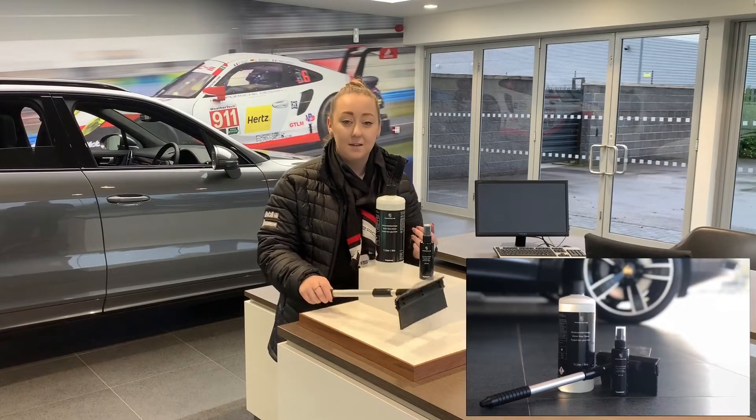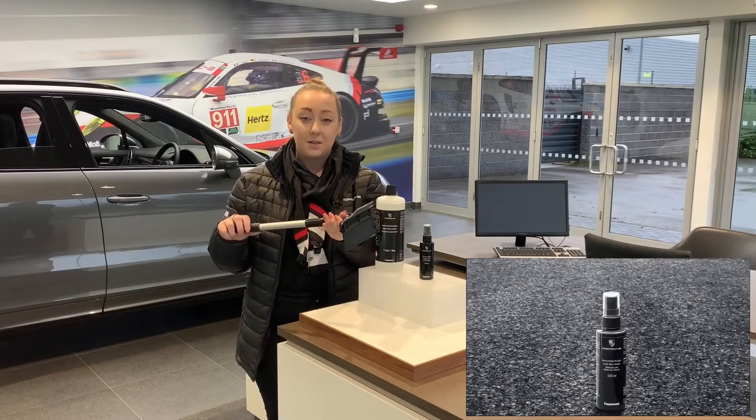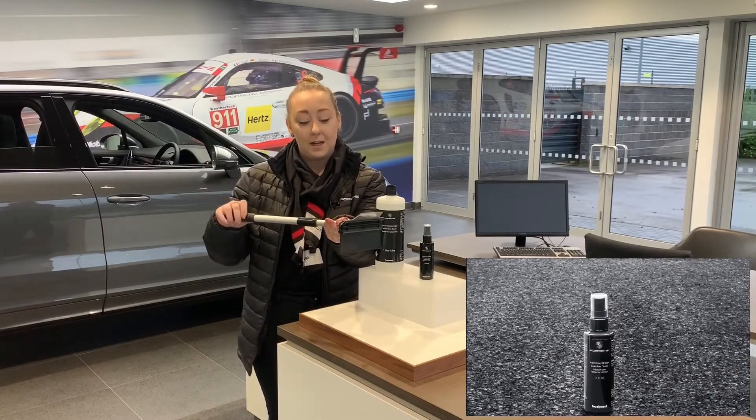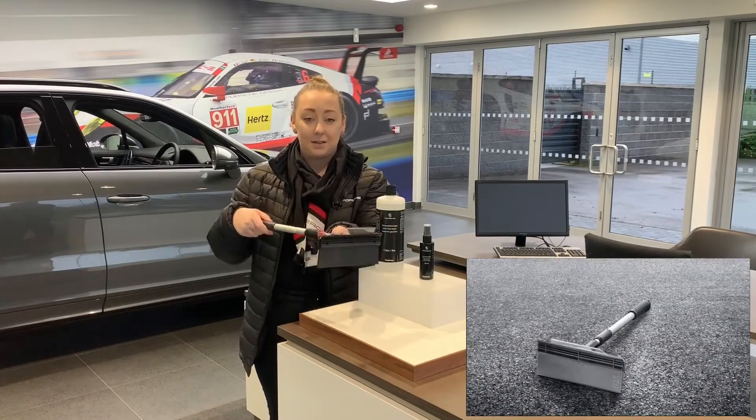So in this pack we've put together we've got the adjustable length ice scraper. Just to be able to extend it to get into the middle of the car, you can lengthen it and you can also make it shorter. So it's nice and easy and very practical to use.